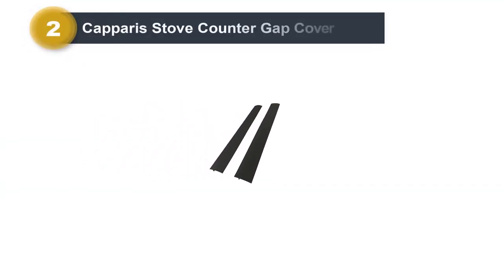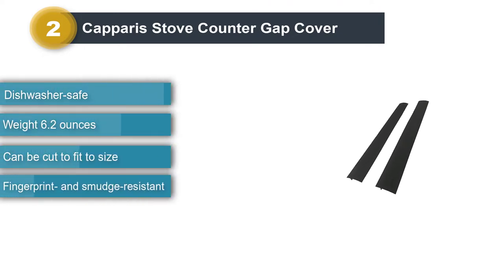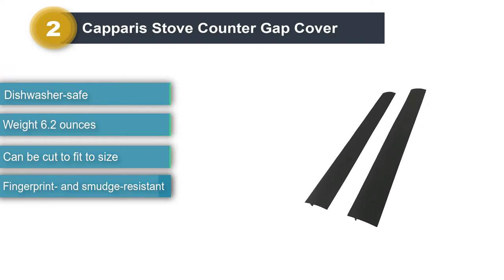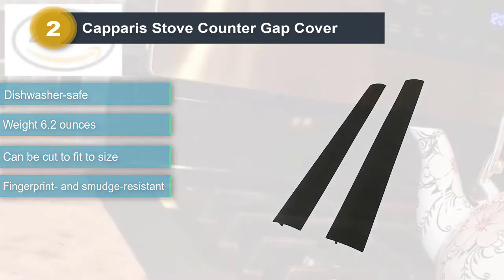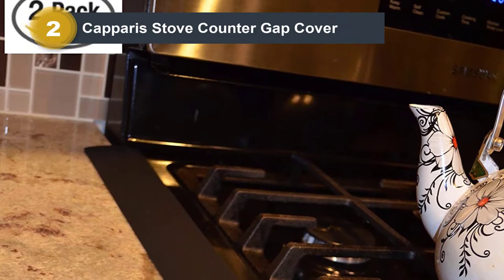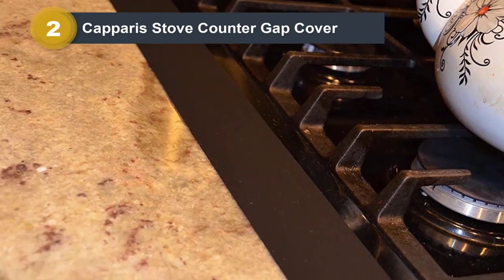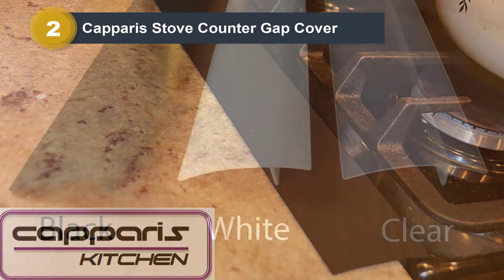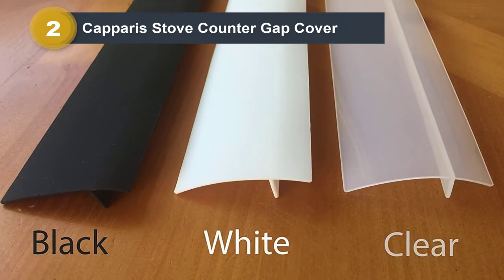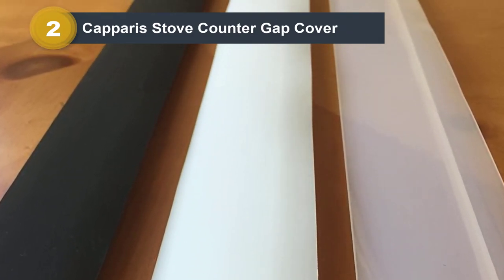Number 2: Cap Paris Stove Counter Gap Cover. Sometimes sauce or other boiling liquids can spill out onto your stove. Make your life easier by installing the Cap Paris Kitchen Silicone Stove Counter Gap Cover, set of 2. These won't show fingerprints or smudges and they won't collect dust. Your covers will look clean and shiny almost always, and even if they don't, you can remove them and put them in the dishwasher or simply wipe them down. They are offered in 21-inch or 25-inch and come in semi-clear, black, or white shades, made from 100% food-grade silicone. You can cut these to fit them to size.